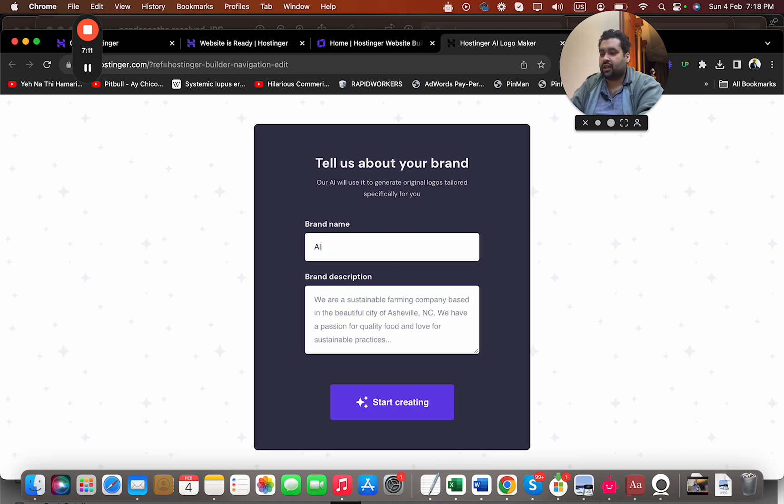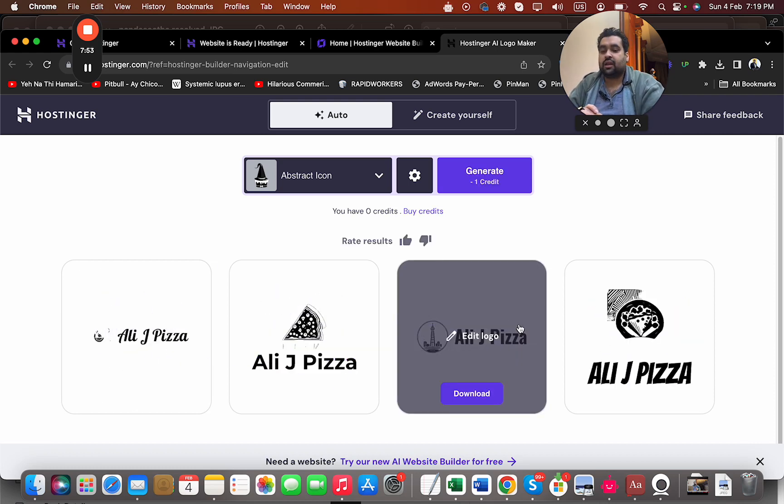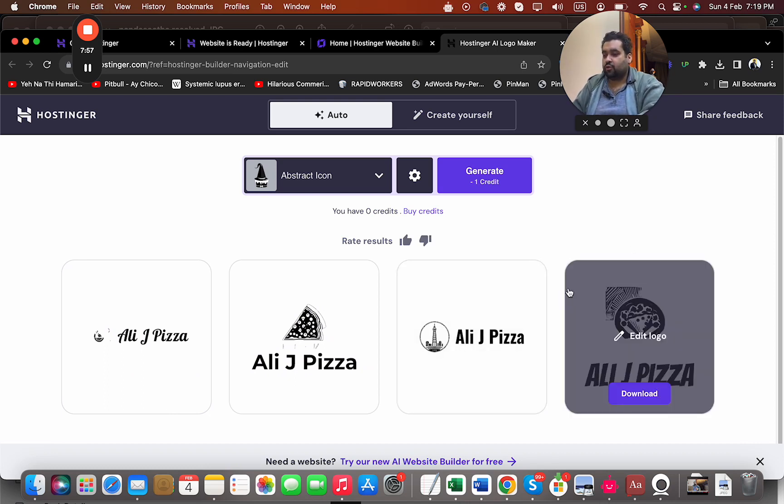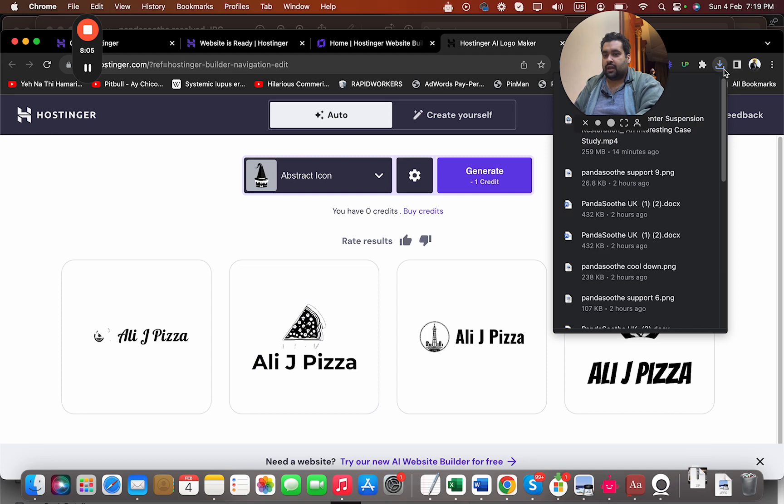For instance, let's say the brand is a restaurant with the name 'Ali J Pizza House' located in New Jersey, America, providing free home delivery. The AI logo maker will provide a free logo, making the logo creation process quick and easy — and you don't have to pay anything additional beyond the domain and hosting. As you can see, I've already got a few logo suggestions, and since it knows I provide pizza, it gave me relevant options.